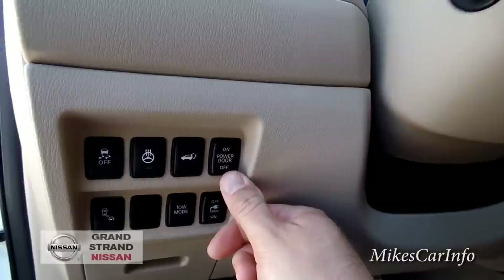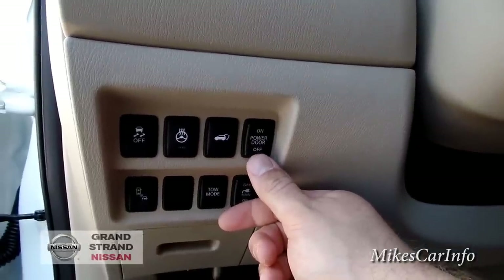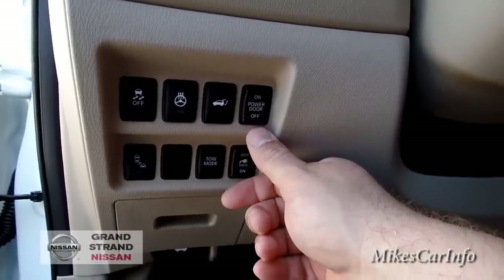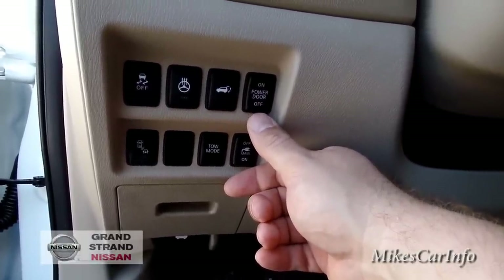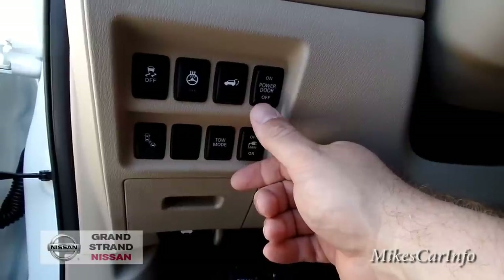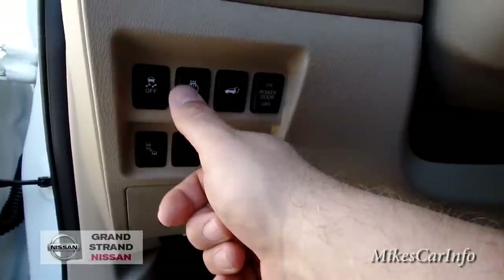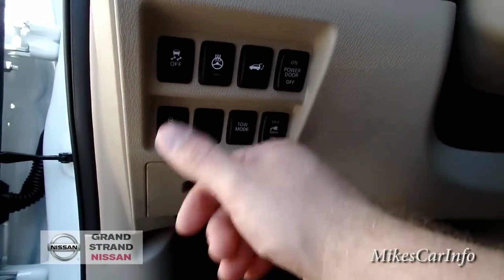Say if you have a low ceiling in your garage, you can manually lift the door to the height you want, push and hold the button, and it'll remember that height. This button here opens the power door. This is your heated steering wheel button, and this is your traction control button — default is on when you start the vehicle and you can push that to turn it off.